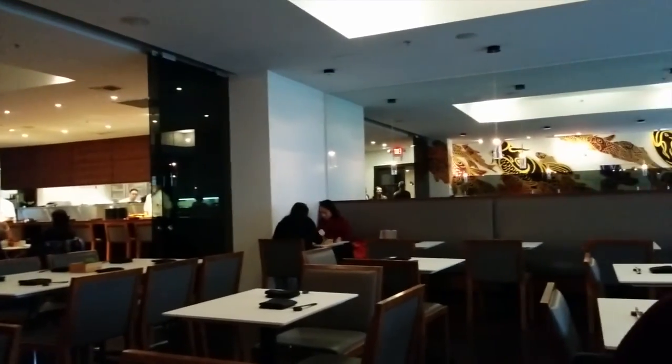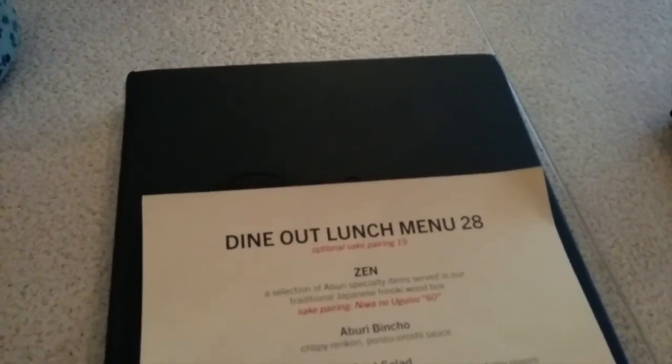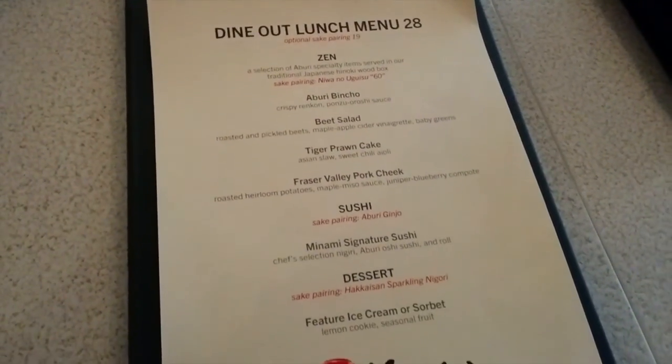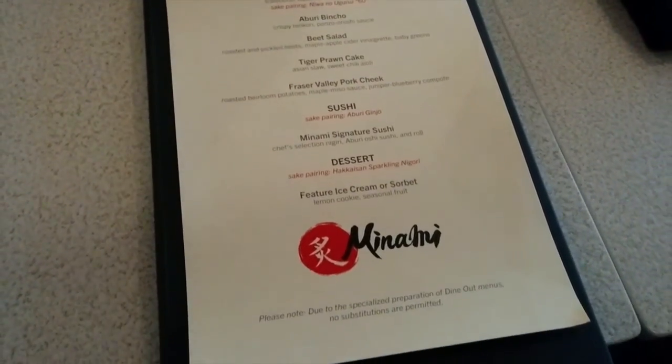Hey everyone! I'm Leigh-Anne and today we are trying out Minami's 2015 Dine Out Vancouver lunch menu. Minami is located in Yaletown and they are a sister group to Timiku and Gyoza Bar. Sorry the video is a little outdated since the Dine Out Vancouver is no longer happening, but the good news is the items I'm trying today are on their regular menu, so if you like what you see you'll definitely get a chance to have it whenever you come to visit.